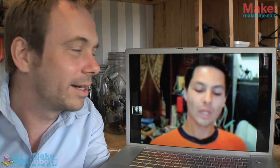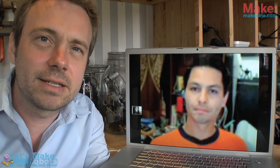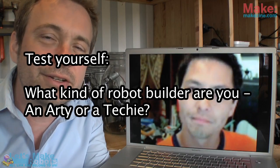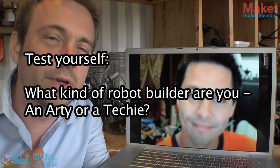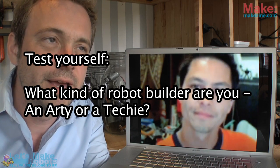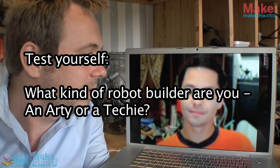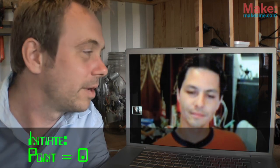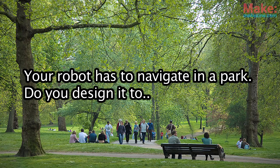Before we started the show, we agreed that we should run through a little test that is on the website letsmakerobots.com. The test is to see whether you are what we call an RT or a Techie. There are two kinds of people building robots. I'd like you to do this test with me and run through the questions — and you out there can see whether you're an Arty or a Techie as well.